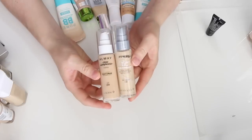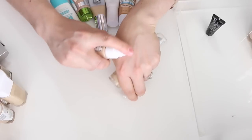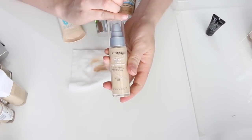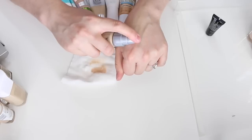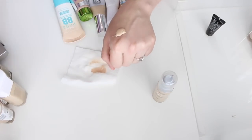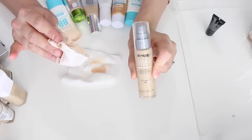These two are from Almay. The first is the Clear Complexion Makeup Blemish Heal Technology Foundation in Buff 200 — I haven't used it in a while, so I'm putting it in the maybe pile to test more. The second is the Almay TLC Truly Lasting Color 16-Hour Foundation in Buff 140 — it has a pump that was clogged. This one seems more full coverage than the other. Also going in the maybe pile.